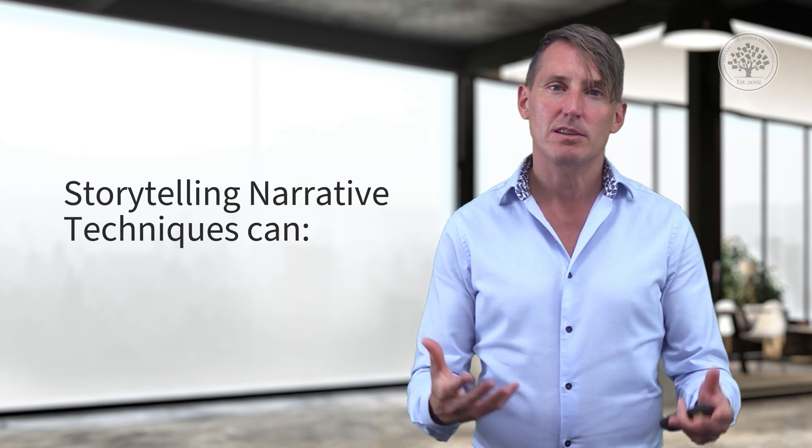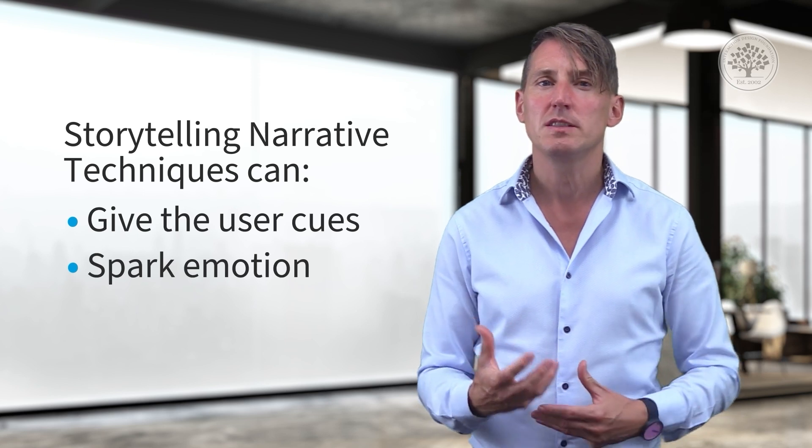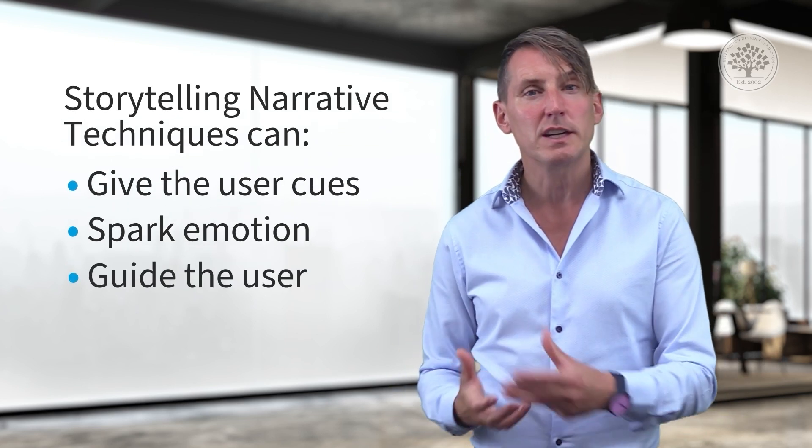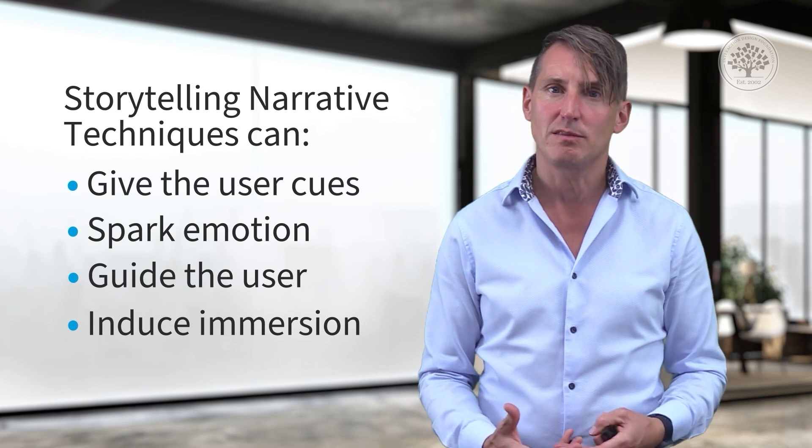It means you have to move quickly. Storytelling and narrative techniques can give the user cues, help spark emotions, and guide them as they're discovering an environment. It can also induce immersion — that deepened sense of being there, the presence. Or it can give them agency. The IPA — immersion, presence, and agency — that sense of control and choice they may have in the world with the story.